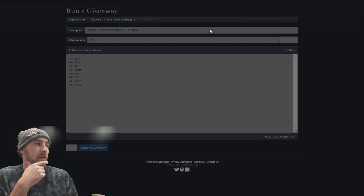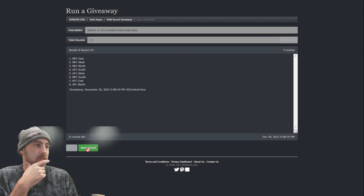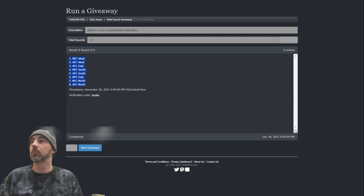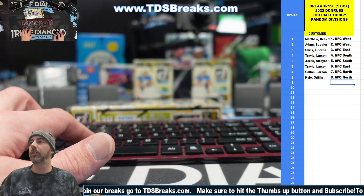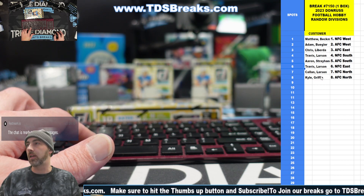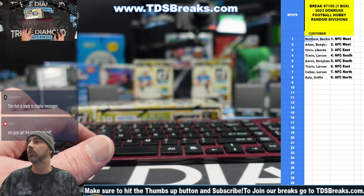We'll shuffle them up, copy them, and paste them back over next to your names. All right, here are the divisions: NFC West for Matt, AFC West for Adam, AFC East for Chris, NFC South for Travis, AFC South for Aaron, NFC East for Travis, NFC North for Callin, and AFC North for Kyle.